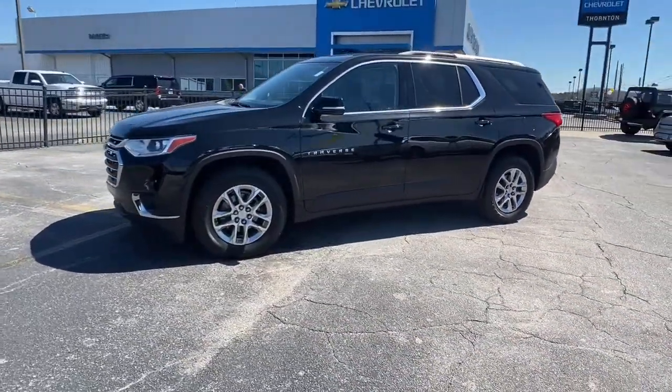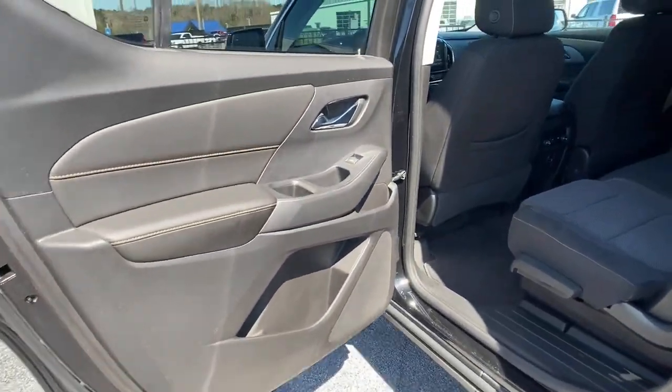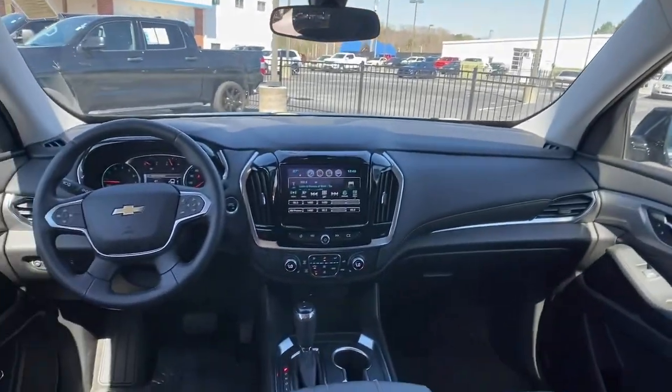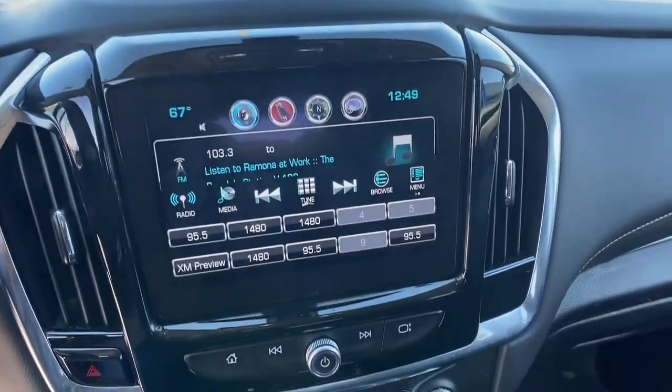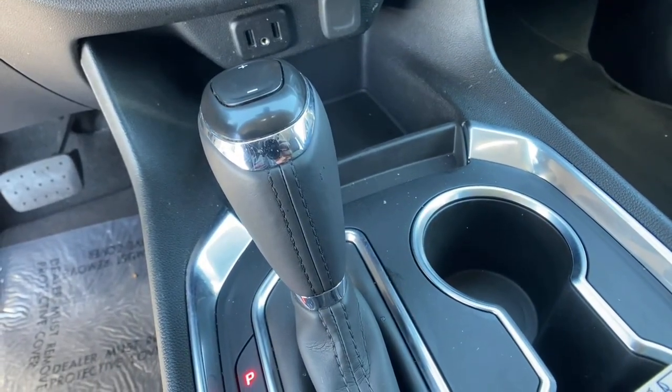The following are some of this vehicle's highlighted options: keyless entry, fog lamps, electronic stability control, third row seat, trip computer, power windows, bucket seats, four-wheel disc brakes, power steering. Feel confident wherever the road may lead when you're behind the wheel of the Traverse.